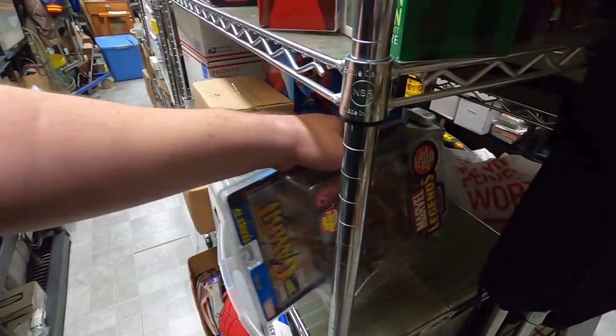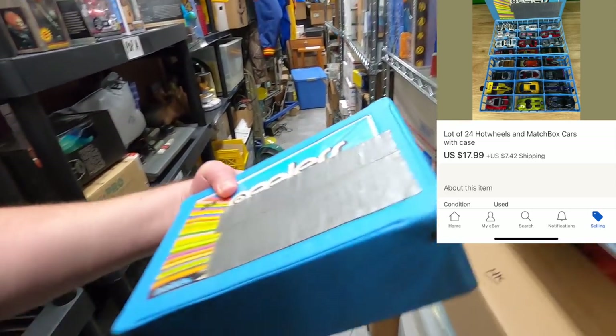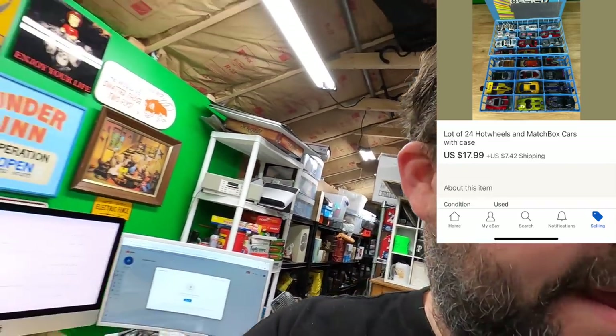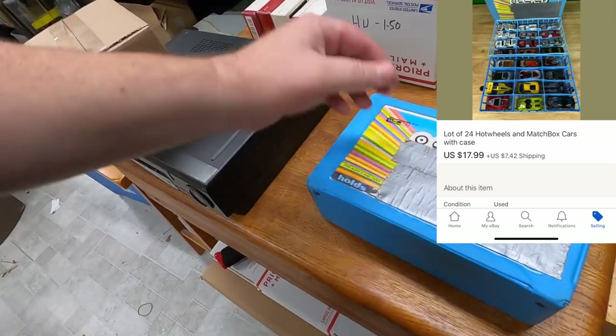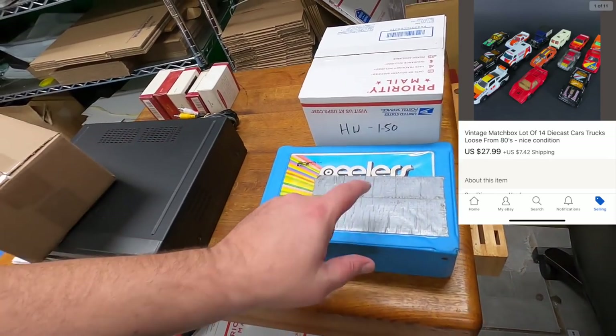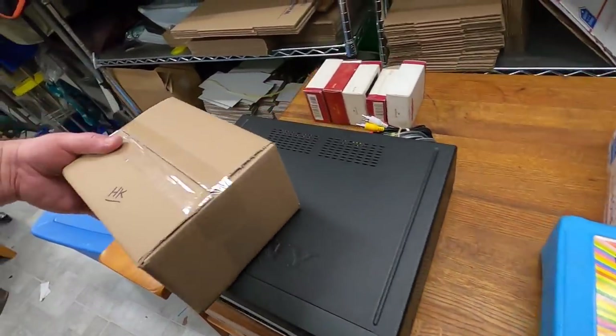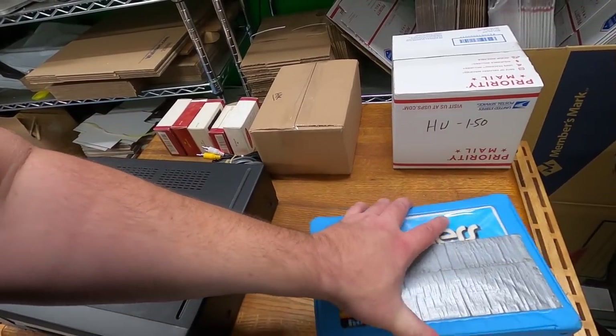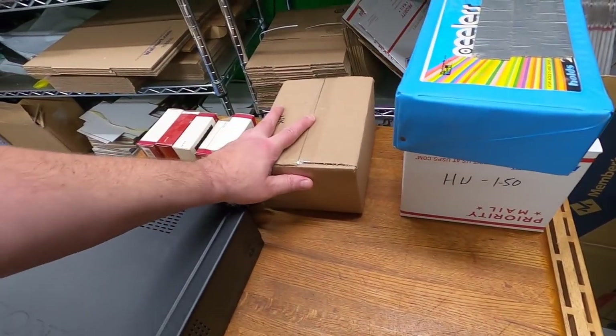I sold two other lots of cars as well. Wayne bought this lot of cars here — these were $27.99 plus shipping. Then there's another lot of Hot Wheels and Matchbox, 24 of them at $17.99, which includes this case with the duct tape on it. So I listed three lots of cars yesterday and I sold all three — and I have more.